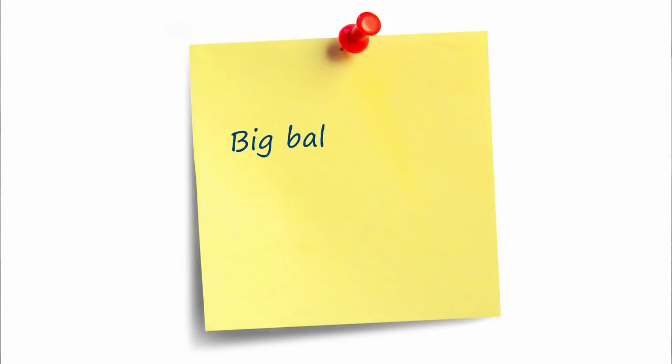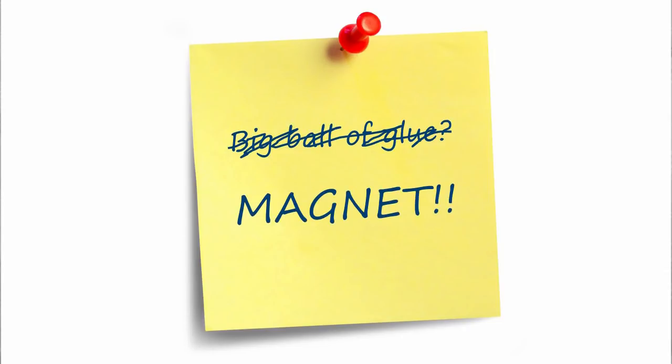You might have heard that charcoal works like a magnet, which makes you think it might drag out dirt from deep inside pores. But that's not actually how it works. Activated charcoal needs to physically bash into the dirt for it to stick. It's more like a big ball covered in glue rather than a magnet — but that's not as catchy, so marketing teams decided to stick with 'magnet.'